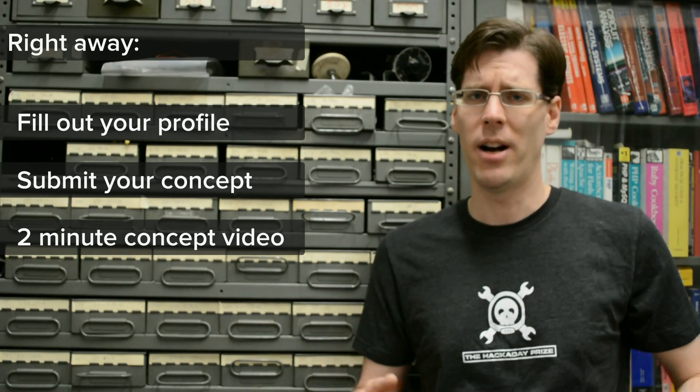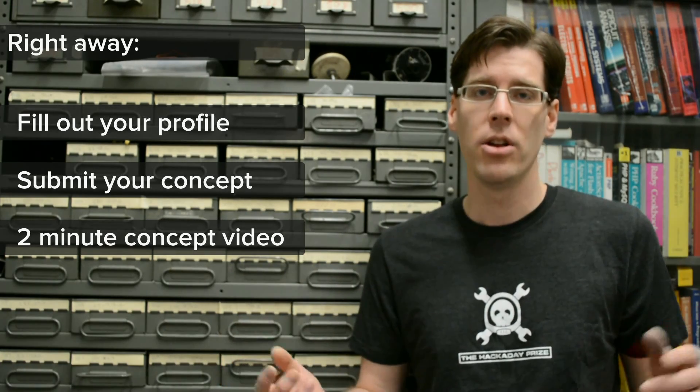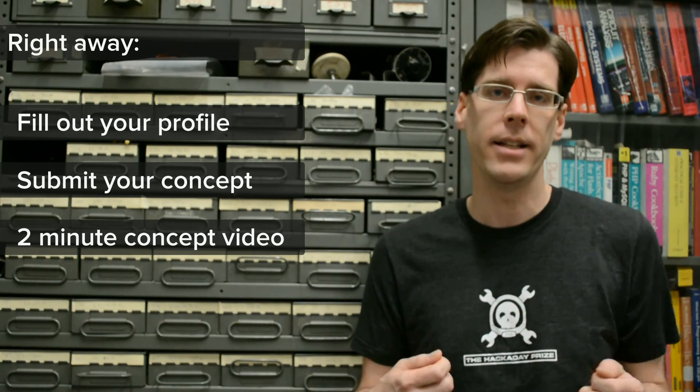You don't have to show off any kind of hardware or software or really anything for this. You just need to tell people what your idea behind the project is — why did you pick it up, what do you plan to accomplish, and maybe what some of the features you're looking for are.